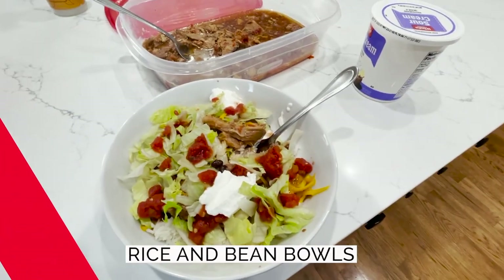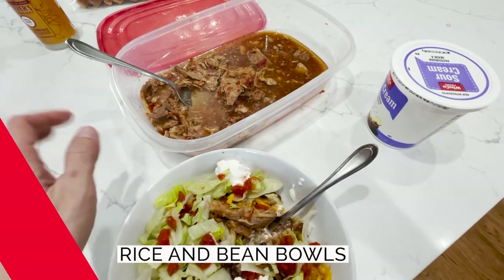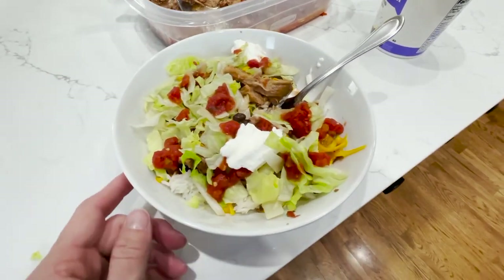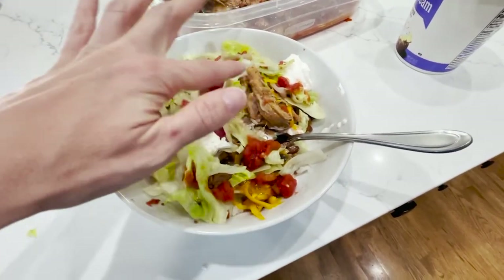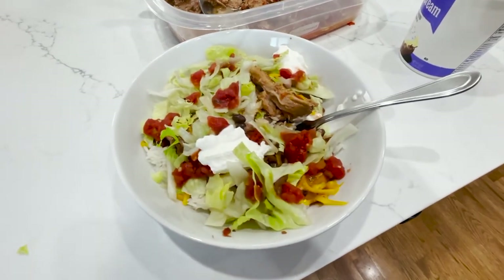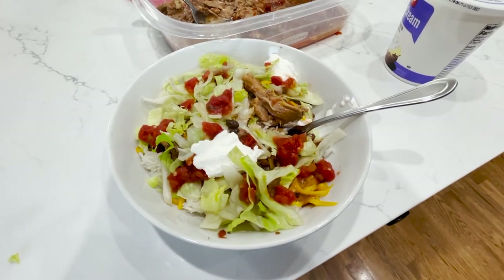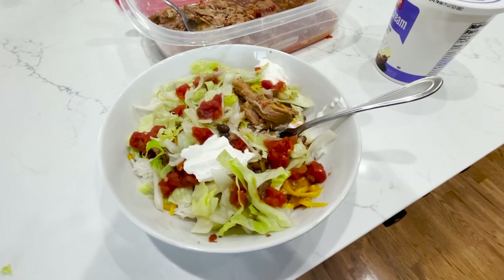With some of the leftover pork roast — which I put in the fridge and also froze some — we are making rice and bean bowls. There's rice at the bottom, a whole bunch of beans, the heated meat on top, shredded lettuce, sour cream, and some salsa. This is a huge bowl of food, super satisfying and really delicious. This is going to be dinner for the next two nights.